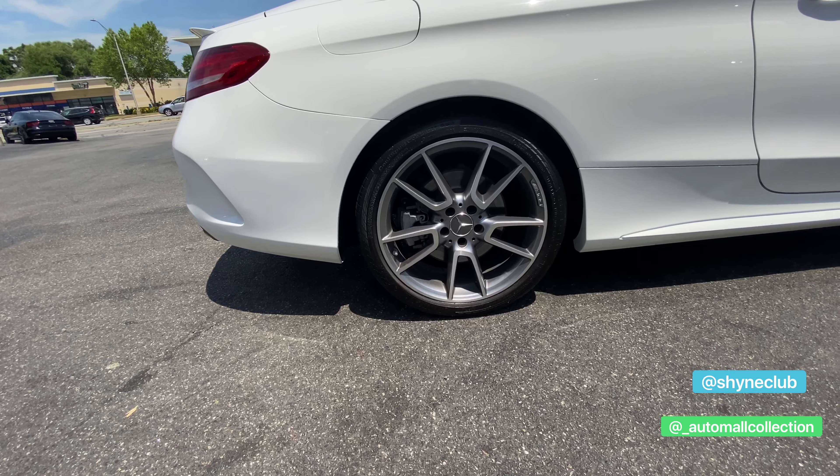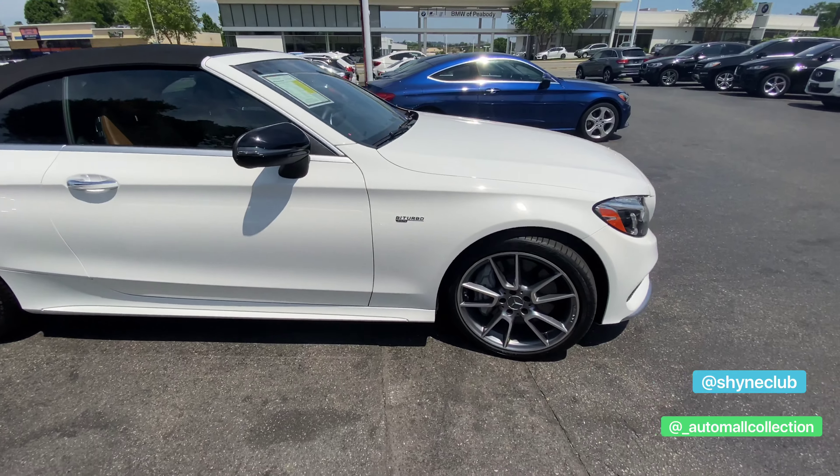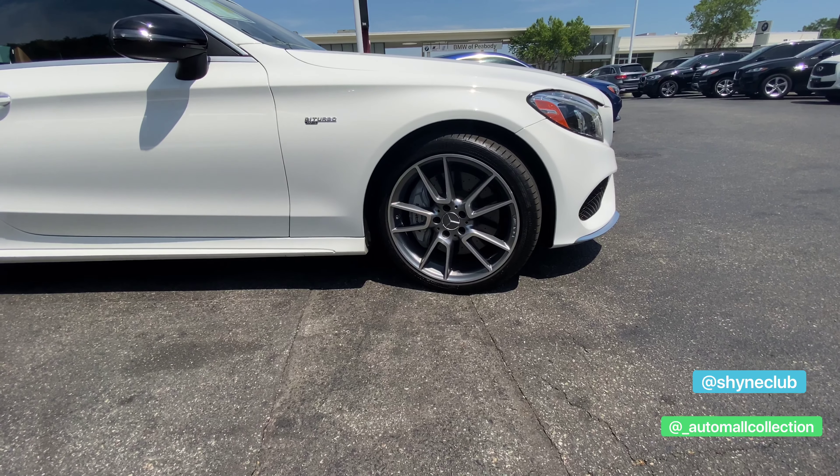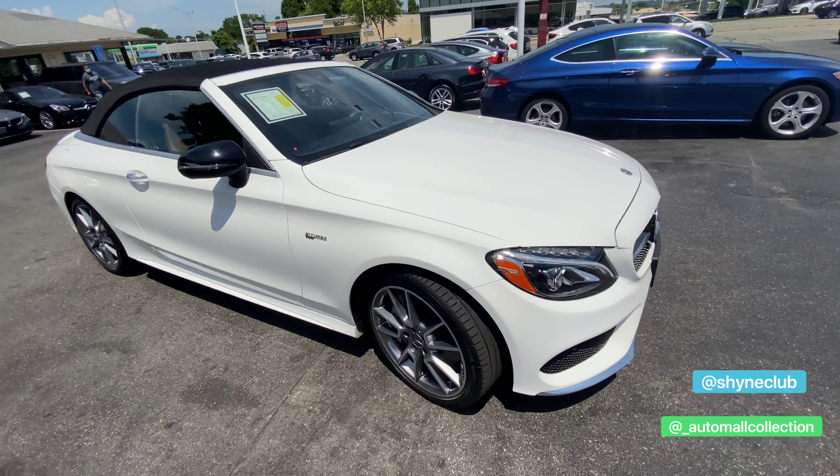Back right wheel here. Again, only 7,700 miles so still within warranty. Every single wheel is in mint condition and the car itself is in mint condition as well.